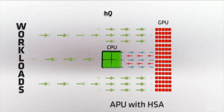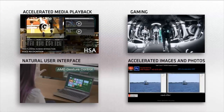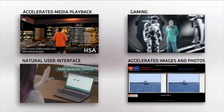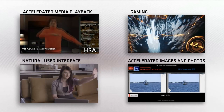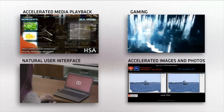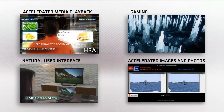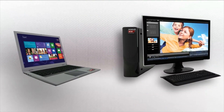HSA is a powerful union of computational and visual compute power that drives significant advancements in performance and energy efficiency. HSA-based systems are designed to run current and future applications faster, smarter, and using less power for the next era of user experiences across all their devices.